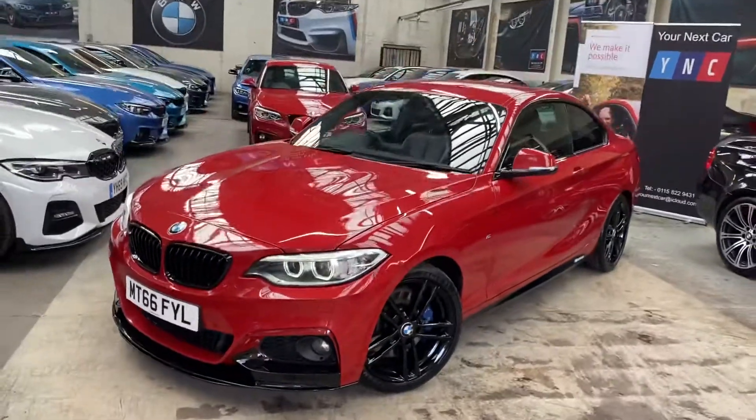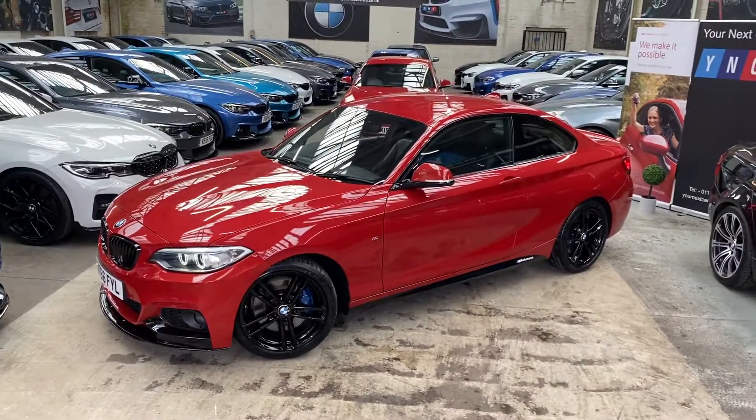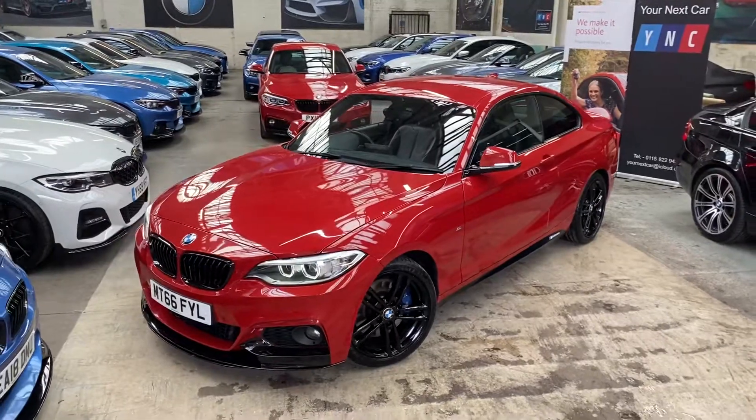Hello and welcome everyone to the walk-around video here at Your Next Car — the 2016 66-plate Melbourne Red 220d M Sport Coupe. The vehicle is presented in Melbourne Red and also features the body enhancement package alongside the BMW M Sport Plus package.